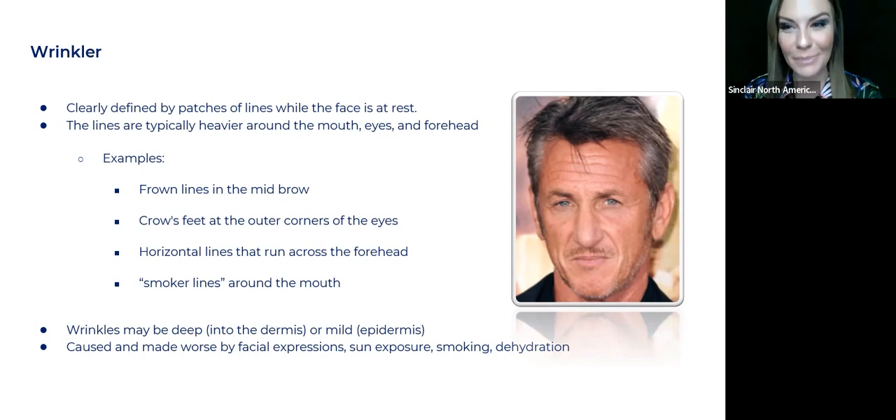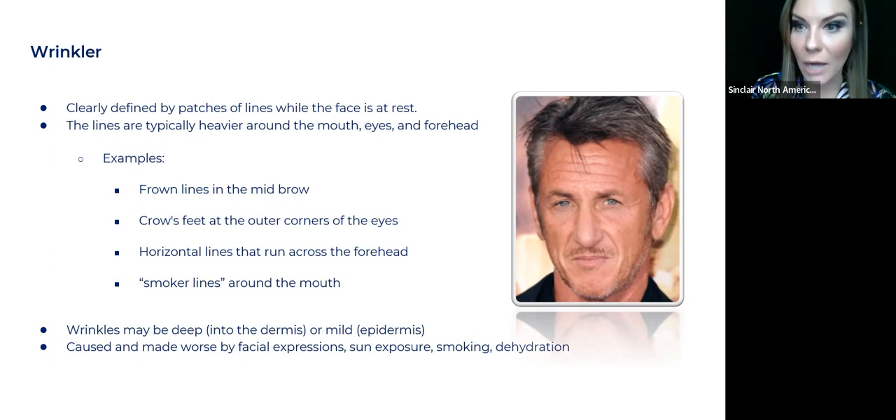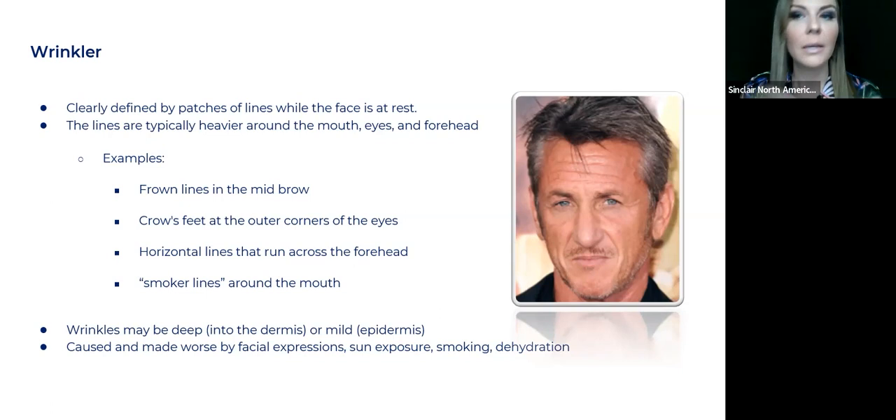Sun exposure is one of the biggest culprits for wrinklers. You should really lecture on SPF 50-plus, staying out of the sun, wearing hats and protection. Smoking is going to make it worse. And then dehydration — get them on really good hydrating products, because even just hydrating the epidermis is going to help them tremendously. Keeping moisture in their skin is very important. I'll talk about our Sinclair products and which ones can help — specifically the Derma Fuse, which is a great one for wrinklers.